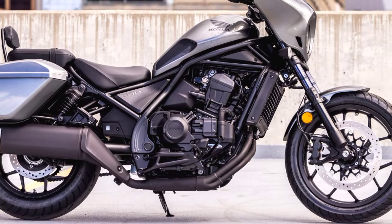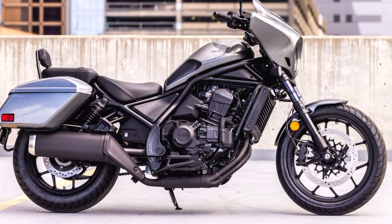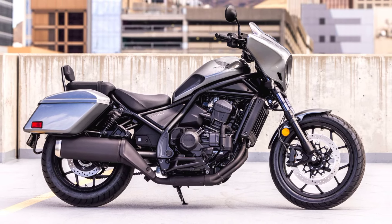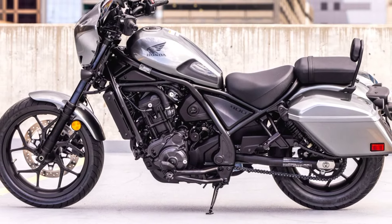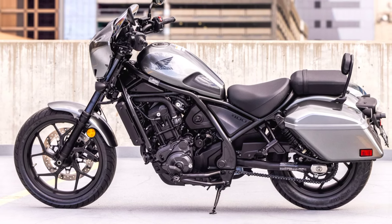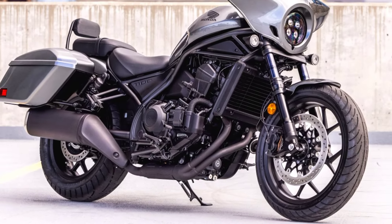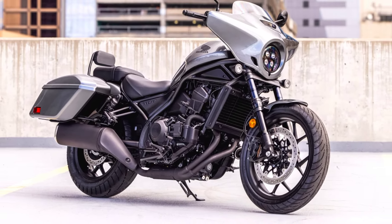The 2025 Honda Rebel 1100T expands upon the popular Rebel series, offering a perfect blend of cruiser-style, advanced technology, and touring capabilities. Honda has designed this model to cater to riders who want the iconic Rebel design but also crave the comfort and practicality required for long-distance adventures. The T in the name stands for touring, which is evident in the range of features specifically aimed at improving comfort on extended rides.